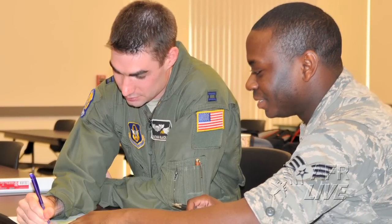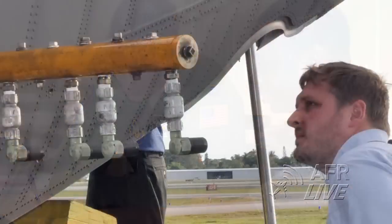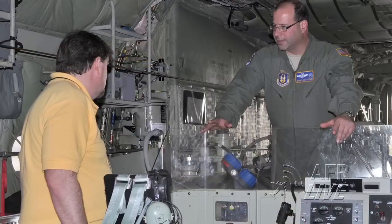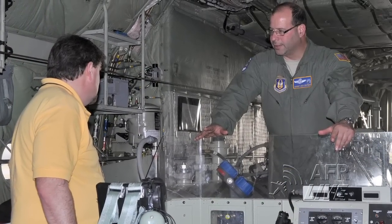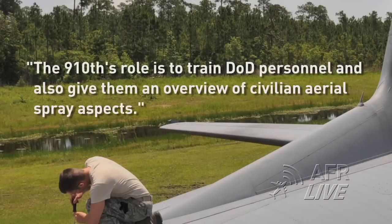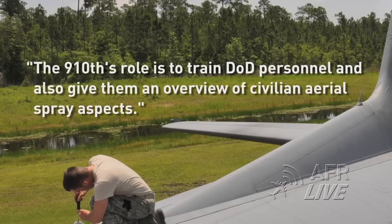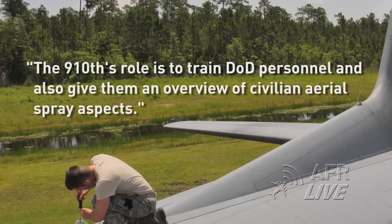Recently, members of the unit shared their experiences and knowledge at the Department of Defense's Aerial Spray Course in Fort Myers, Florida, to members of other military branches and various defense contractors. The 910th's role is to train DOD personnel and also give them an overview of civilian aerial spray aspects.